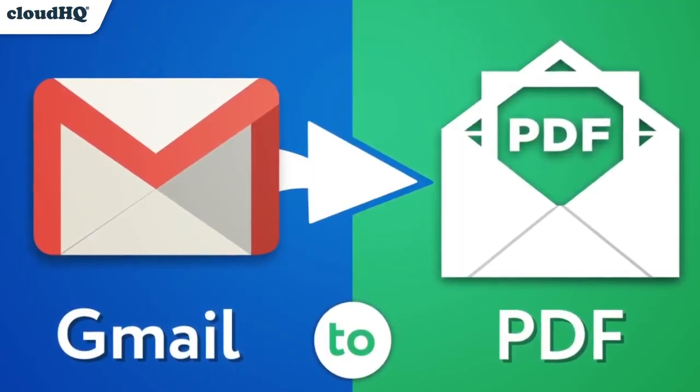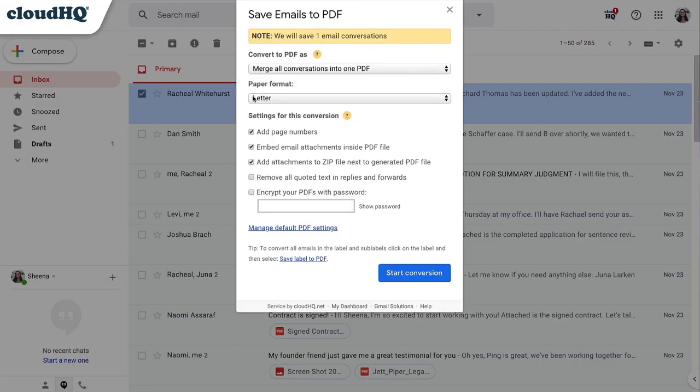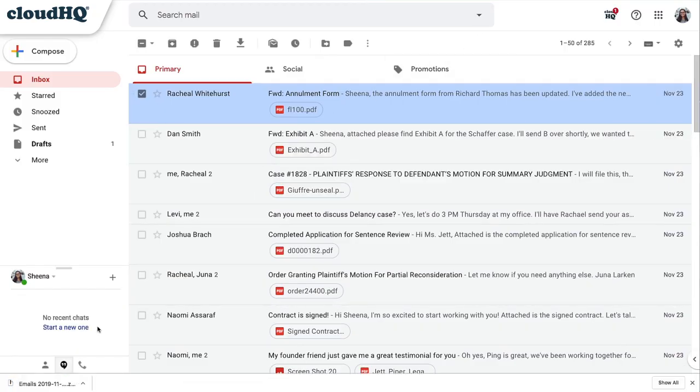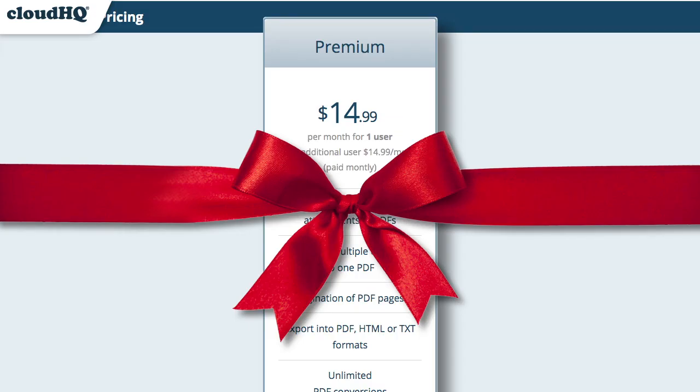Next up, we have Save Emails to PDF. This lets you save and send your emails as one PDF file. And with the premium version, you'll be able to save as many emails to PDF as you want and even be able to encrypt and password protect them too. An excellent solution for storing sensitive information. That would have cost you $14.99 a month for the ultimate tool for file management and security.